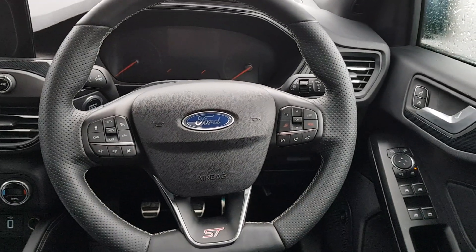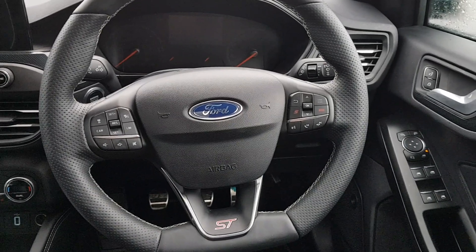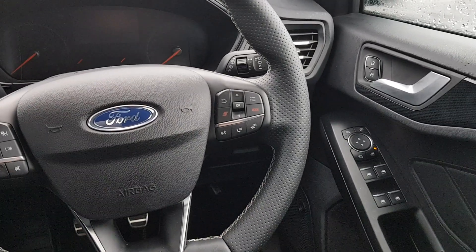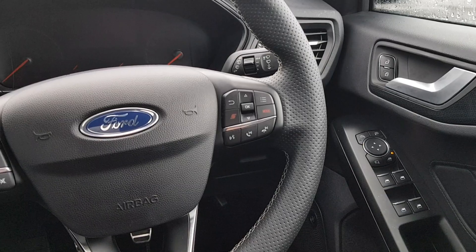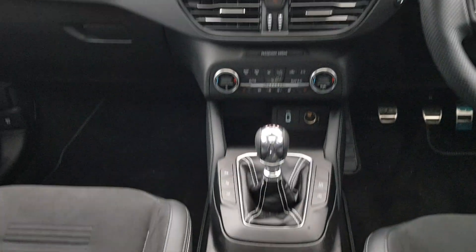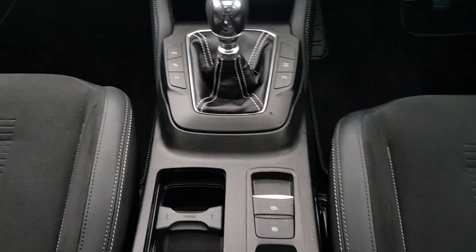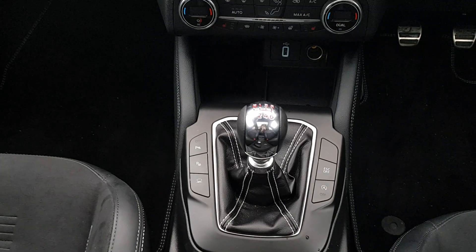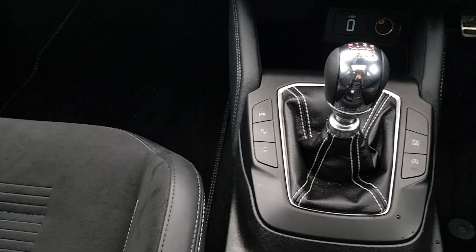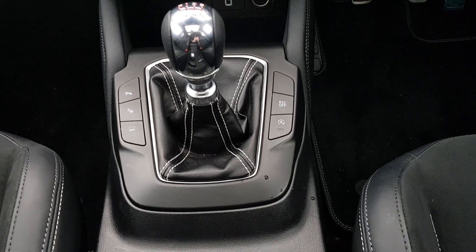There is a multifunction steering wheel with adaptive cruise control on the left, Bluetooth media connectivity, and different drive modes and instrument cluster settings on the right. You also have a fully electric handbrake with auto hold, a six-speed manual gearbox, different park assists on the left, and traction control and eco stop-start for fuel economy on the right.